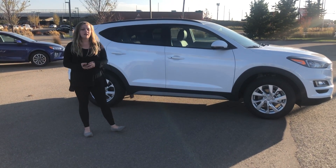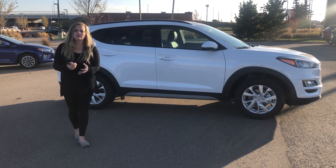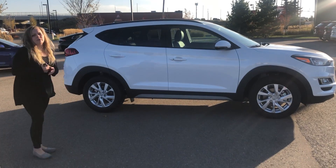Hi there, my name is Danielle with River City Hyundai. Thank you so much for inquiring through Facebook on the 2021 Hyundai Tucson Preferred.